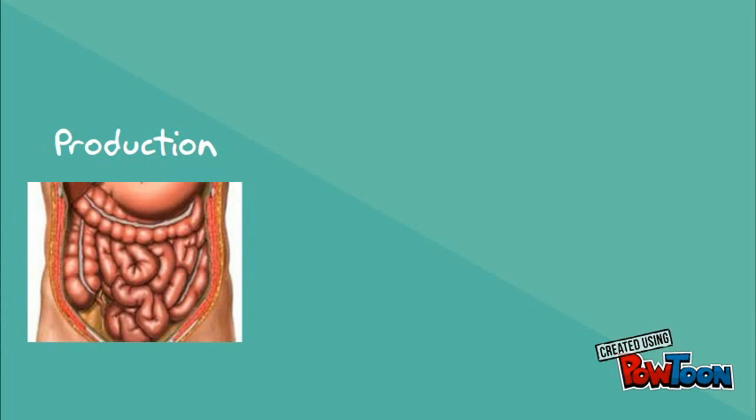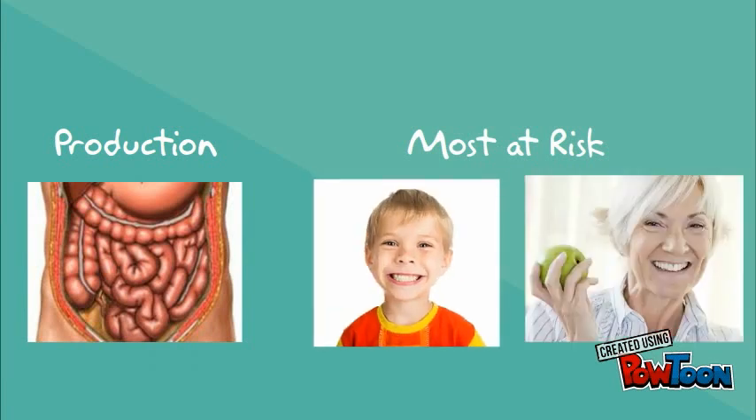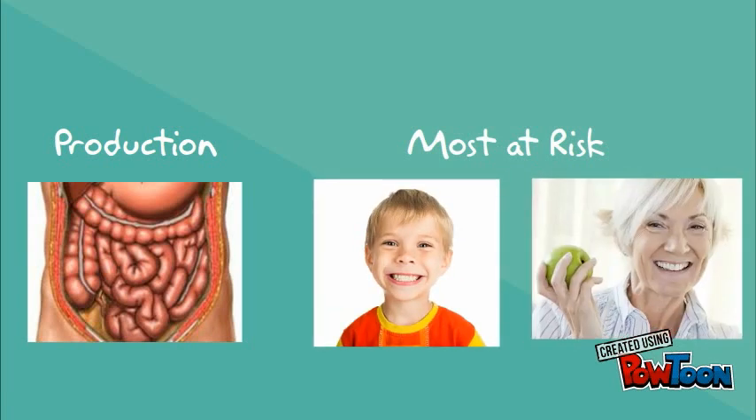Those most at risk for C. perfringens food poisoning are the young and elderly. However, anyone can get food poisoning from C. perfringens.